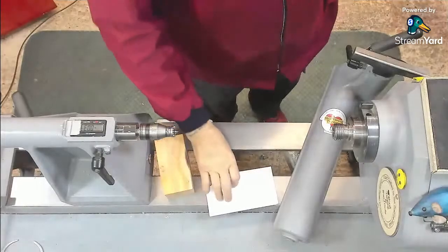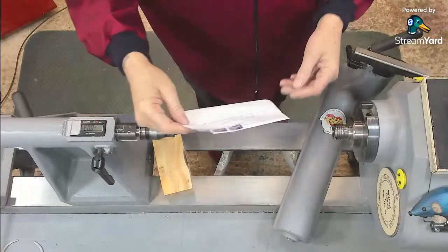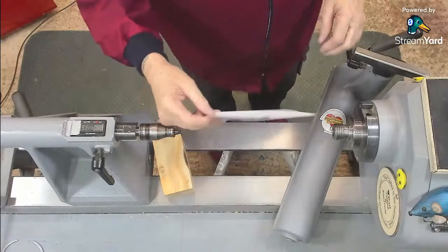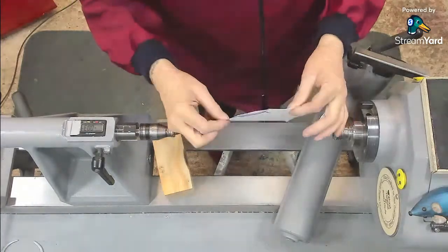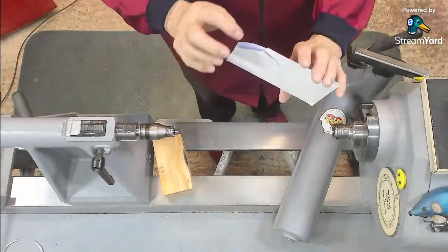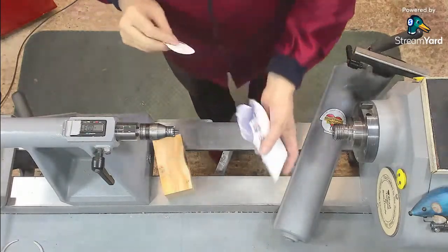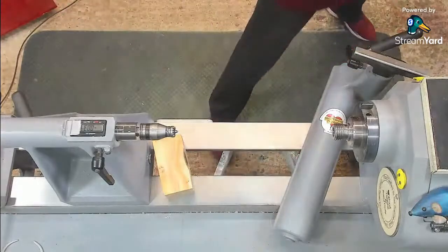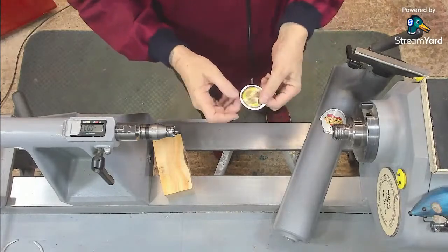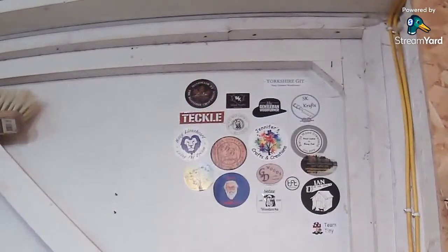I got this envelope from Blair at Good Turn Daily. I'm not showing you the front because he's got his address on it and mine, but you'll notice it's got the corners torn off. This was posted on the 25th of November and it arrived yesterday. It's a little sticker. We're doing a little sticker swap.